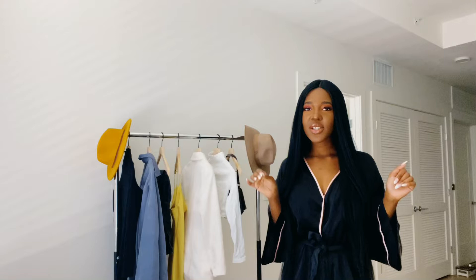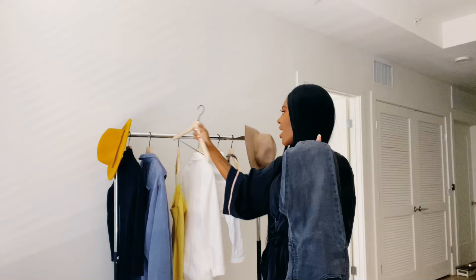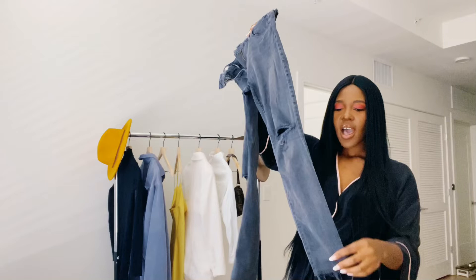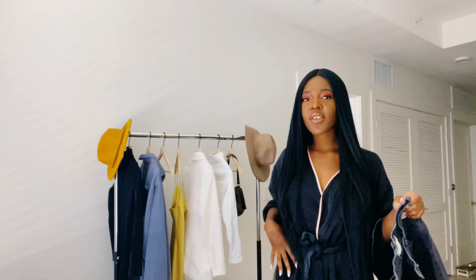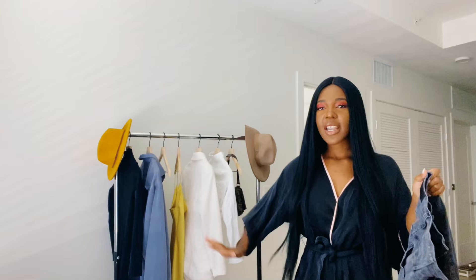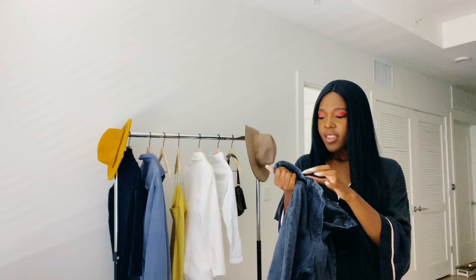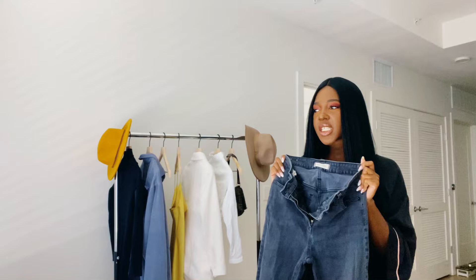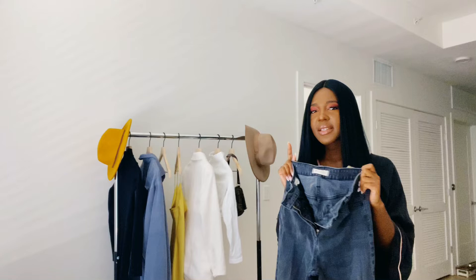I'm going to start with something a little more casual. I'm going to take some black denim jeans that I got from Madewell — they are the curvy kind. They have distress at the knees and fringe at the bottom, and they're really tailored for women with curves — a small waist and big hips. The name is the Curvy High Rise Skinny, and these are a size 27. I also have another pair of Madewell jeans from the Curvy collection.